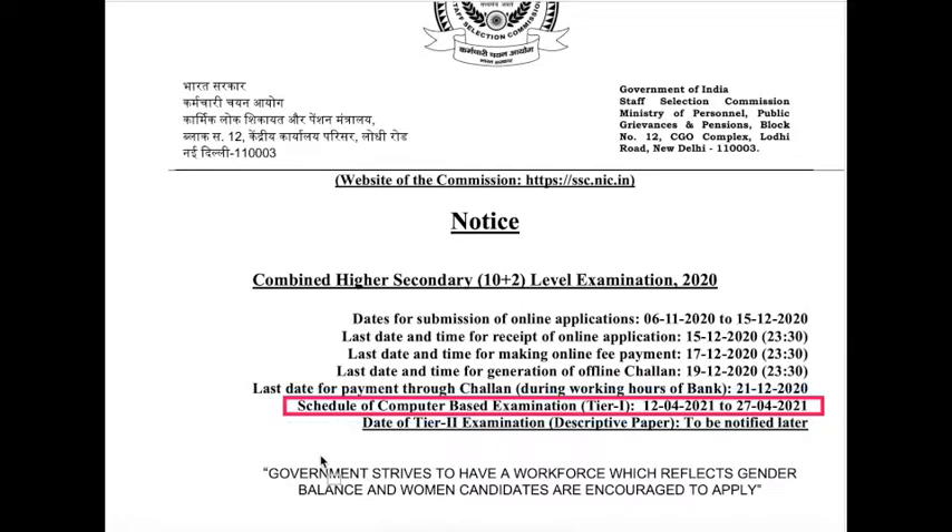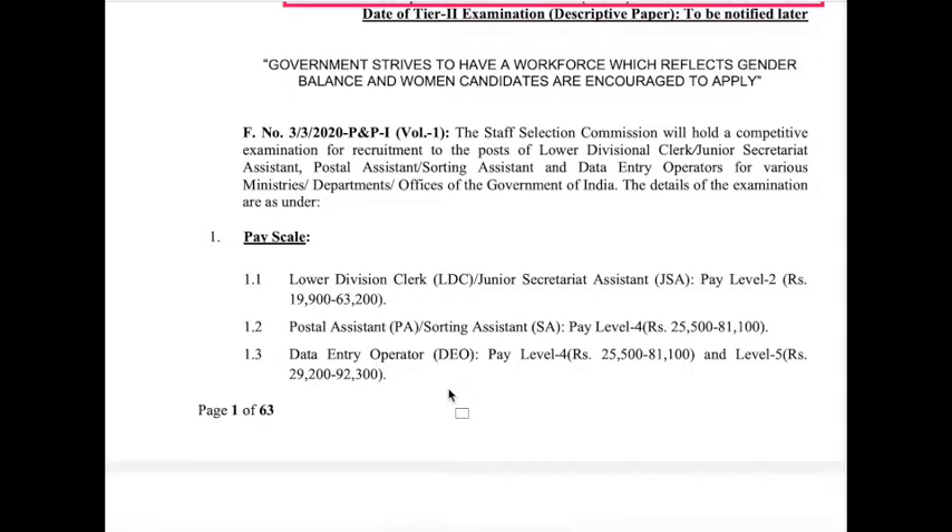This is the computer-based examination Tier 1. There are three stages: Tier 1, Tier 2, and Tier 3. The various posts available in this notification — the first one is Lower Division Clerks and Junior Secretariat Assistants.